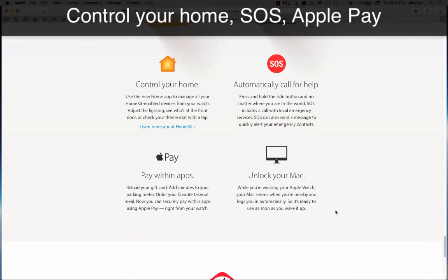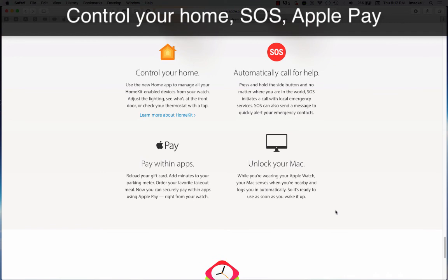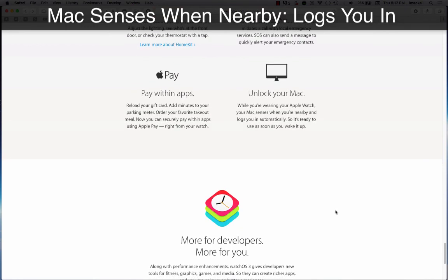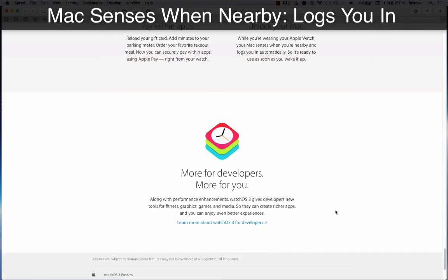Pay within apps — reload your transit or gift card, add minutes to your parking meter, order your favorite takeout meal. Now you can securely pay within apps using Apple Pay right from your watch.